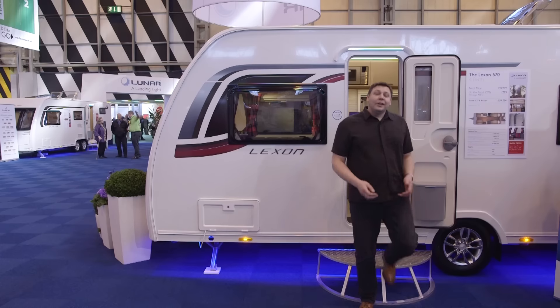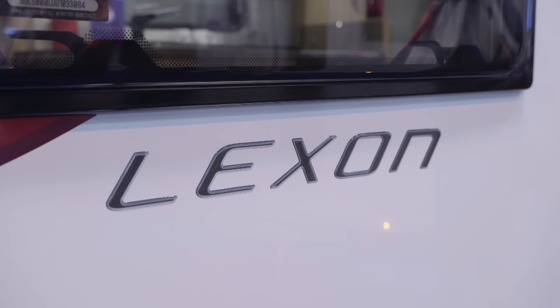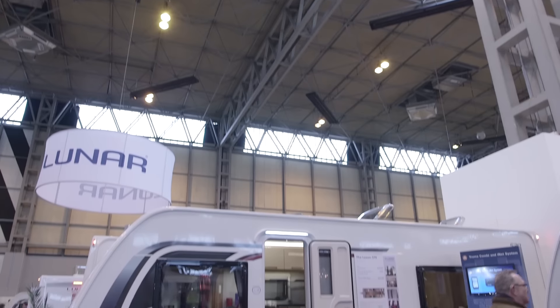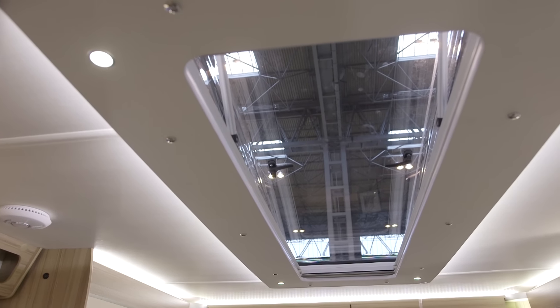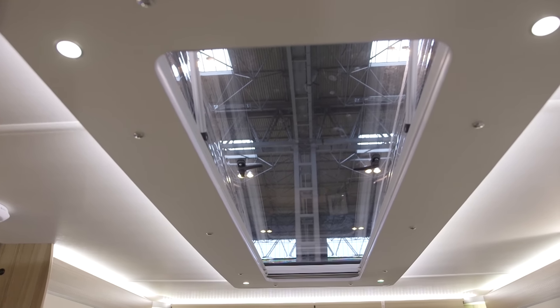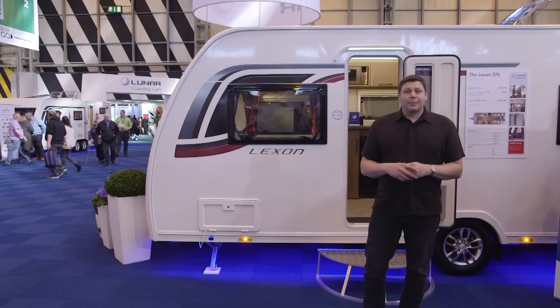At just under £20,000 the Luna Lexon 570 isn't the cheapest van in its class — a Bailey Pegasus Rimini is about two grand less. However it is impressively distinctive both inside and out. It's got a spacious bedroom and it's hugely improved by the layout tweaks that move the washroom to the back of the van.